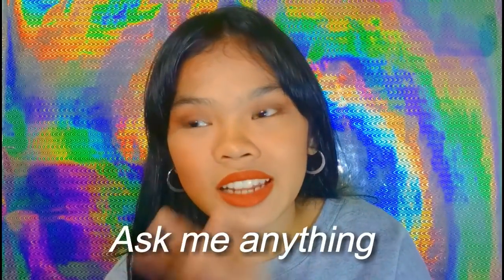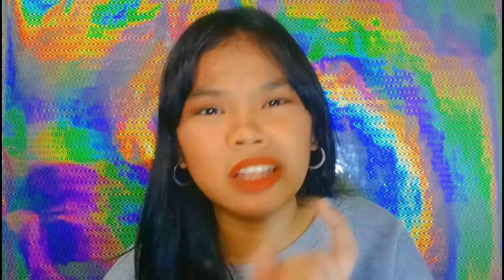For the mechanics: first, subscribe to my channel. Then, follow me on my social media accounts — that's where I'll announce the winners. Next, comment down below anything — ask me anything or just comment whatever you want. The more comments you post, the more chances of winning. I won't personally pick the winner — I'll use a random picker website so there's no bias. I'll announce the winner once I reach 200 subscribers.